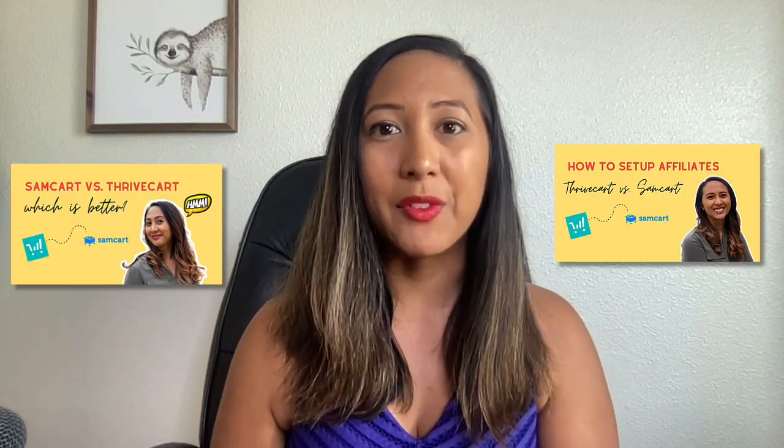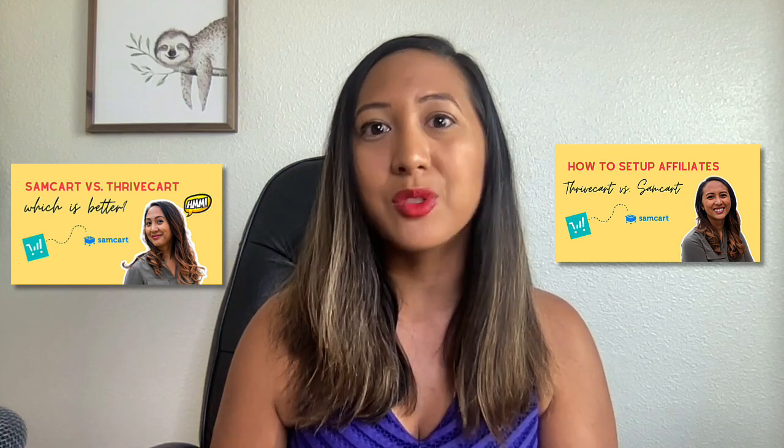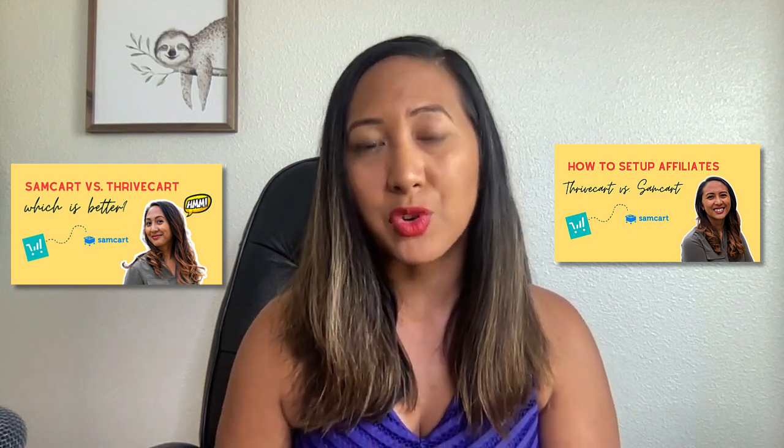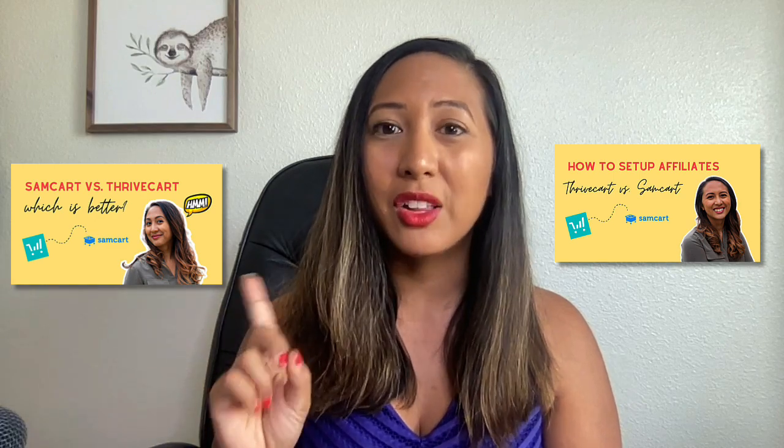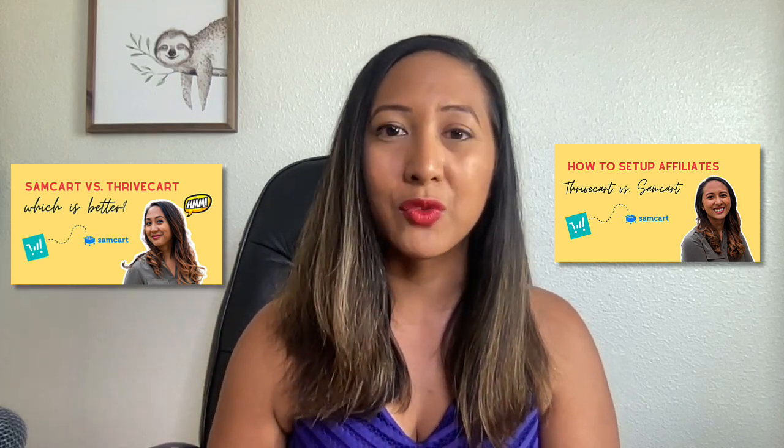So number one, again, is that sticky header. You can also integrate it directly with Thrivecart. Thrivecart is a cart checkout platform. If you want to learn more about how to use Thrivecart in your business or how to start an affiliate program, and if you're watching on YouTube, I'll link to the different Thrivecart videos.